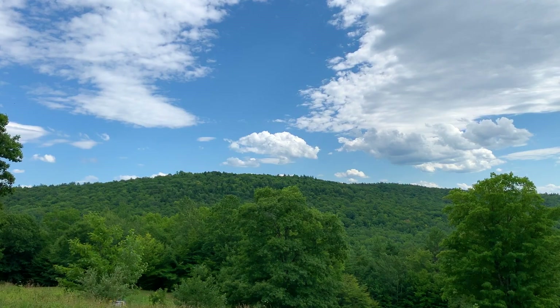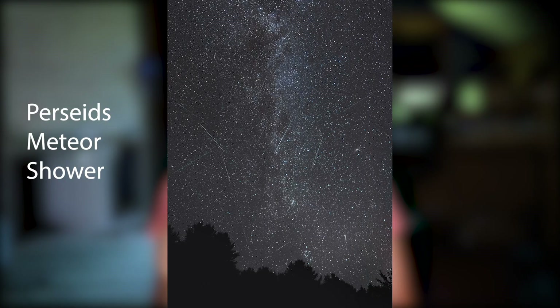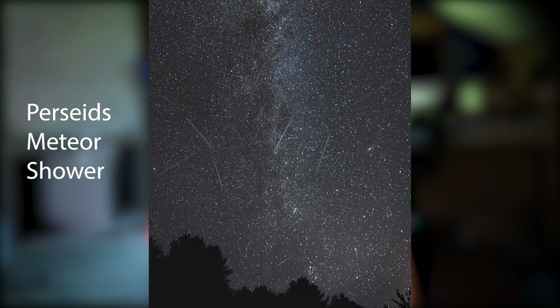Hey there photographers, Brenda Petrella here and welcome to Outdoor Photography School, where we help you create better images and reconnect with nature. Today I finally have a chance to spend some time hiking with my camera on a gorgeous summer day here in Vermont. I've decided to use this opportunity to scout out a location as a potential spot to photograph the Perseids meteor shower, which will peak next week on August 11th. I'll share my process for scouting a location and go over some guidelines about gear, safety, and camera settings for meteor showers.